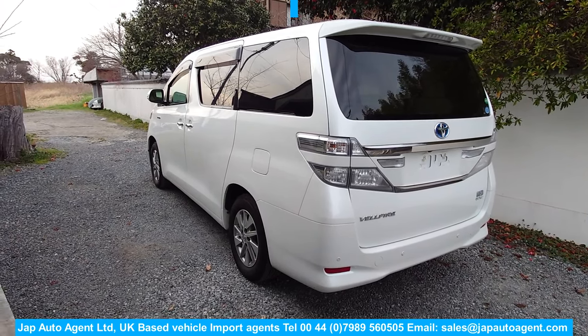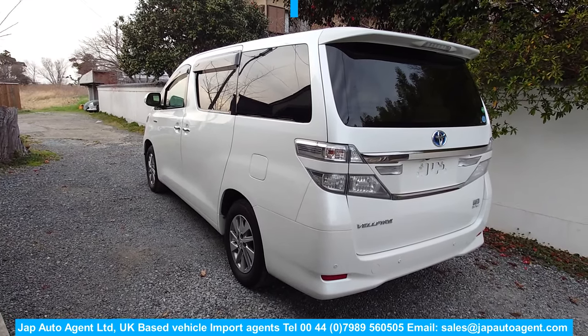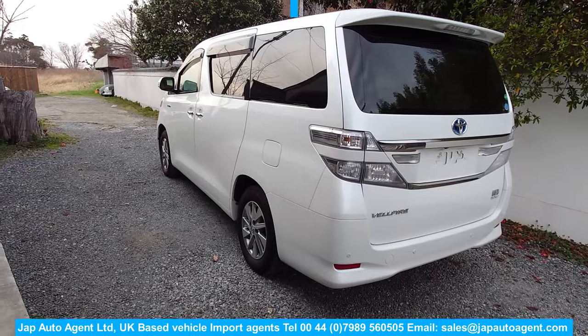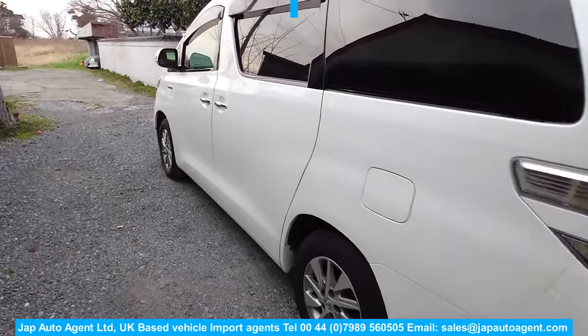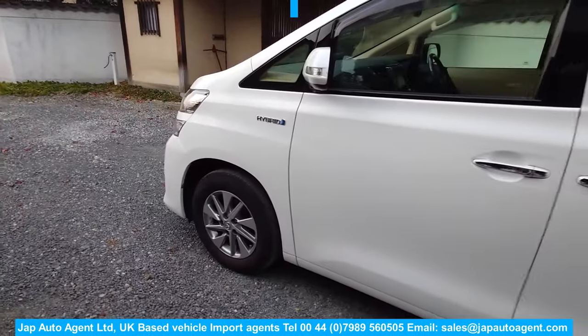Okay, 2013 June, 60,000 miles, a proper grade 4.5 — it's the highest grade you get for a car this age.